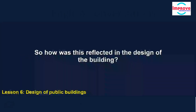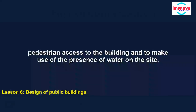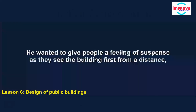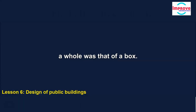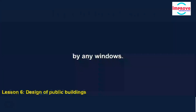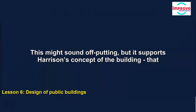How was this reflected in the design of the building? Harrison decided to create pedestrian access and make use of the presence of water on the site, so as people approached the entrance they have to cross over a bridge. He wanted to give people a feeling of suspense as they see the building first from a distance and then close up. The initial impression he wanted to create from the shape of the building as a whole was that of a box. The first side that people see — the southern wall — is just a high flat wall uninterrupted by any windows. This supports Harrison's concept that the person approaching is intrigued and wonders what will be inside.